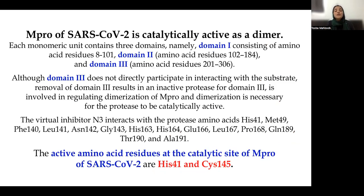The main protease protein of SARS-CoV-2 is catalytically active as a dimer. Each monomeric unit contains three domains — domain 1, 2, and 3. Although domain 3 does not directly participate in the interaction, removing it results in an inactive protease; it is also important in dimerization. The active amino acids present at the catalytic site of the main protease are histidine 41 and cysteine 145.